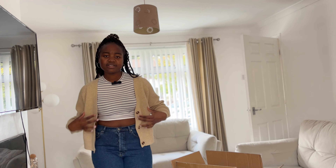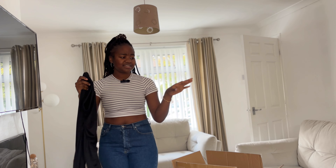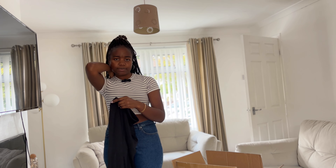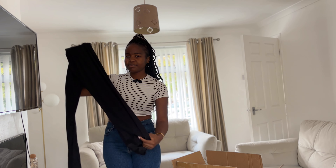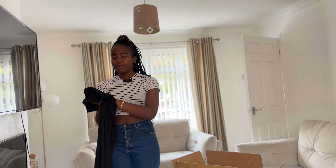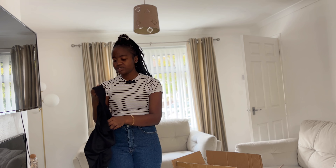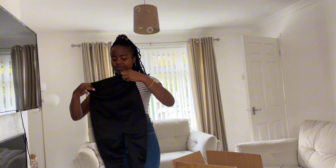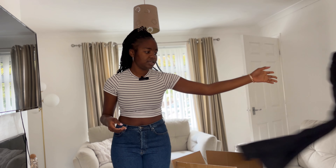The next one is a flared pant — the same style as the brown one I showed before, but this is the black one. Black goes with everything, and flared pants are definitely an autumn staple — you can put on cardigans, sweaters, whatever. I ordered this in size 12 as well. It's really really long, so don't worry if you're a tall girl.